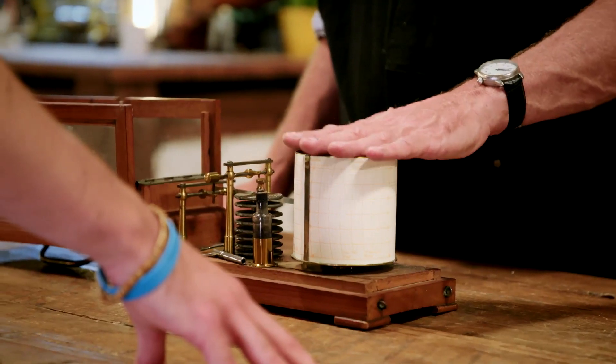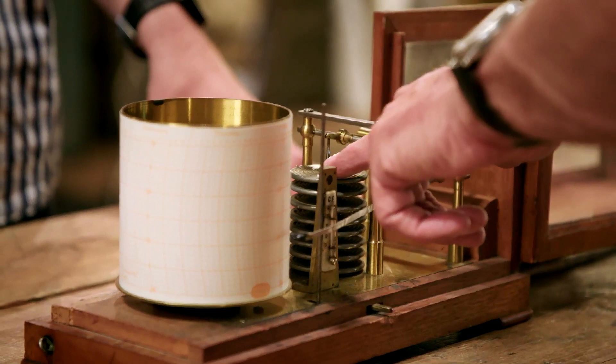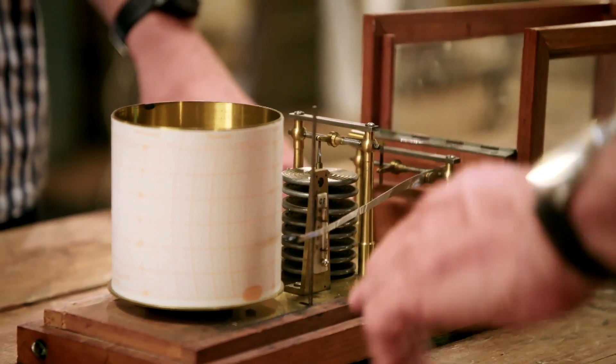Steve explains the mechanism: the barrel rotates once a week, and atmospheric pressure alters the pressure inside, moving an arm with a nib on the end up and down to trace a graph. He notes they're really good fun when extreme events happen, citing the storm of 1987 — when one in his workshop drew a line straight down the graph — a huge drop in pressure. It's good to record those events.